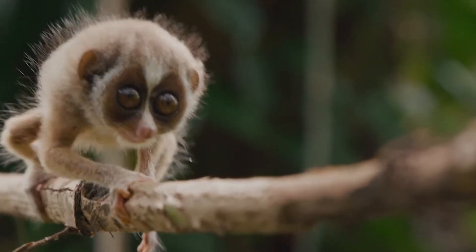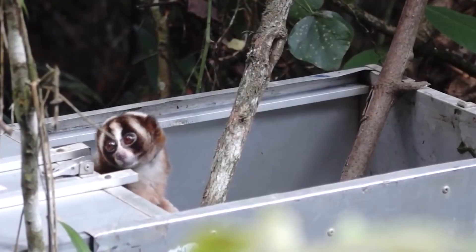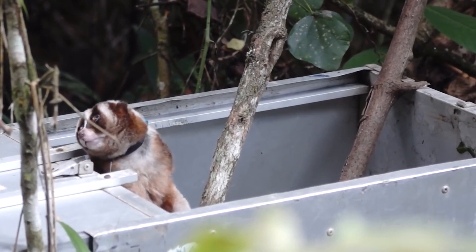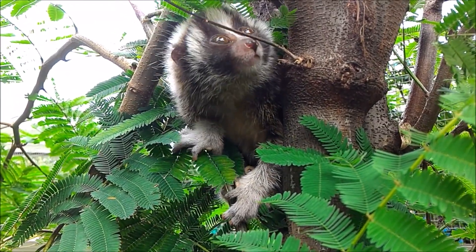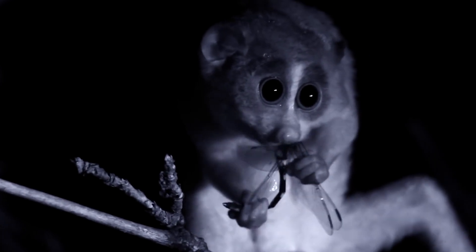It's a fascinating example of how nature provides clever tools for protection to its creatures. So strap in for an adventure where the Slow Loras reveals not only its cuddly exterior, but also the venom vibes that make it a force to be reckoned with in the animal kingdom.